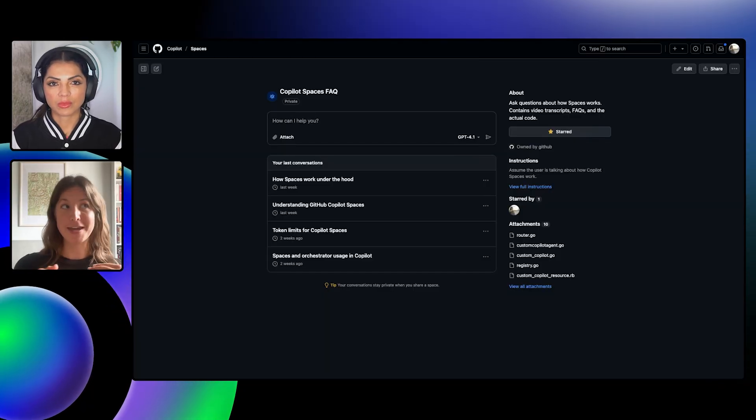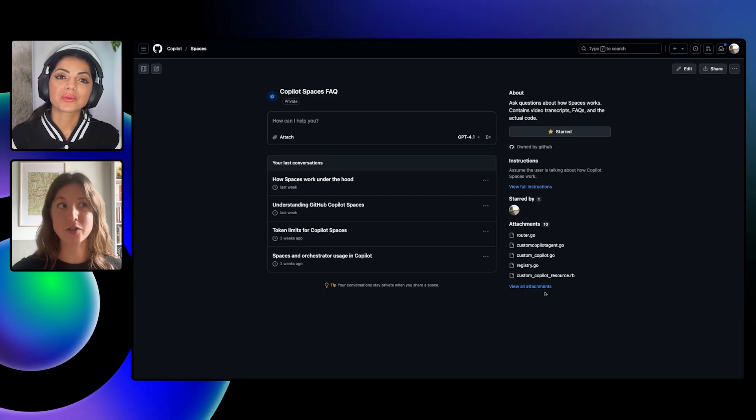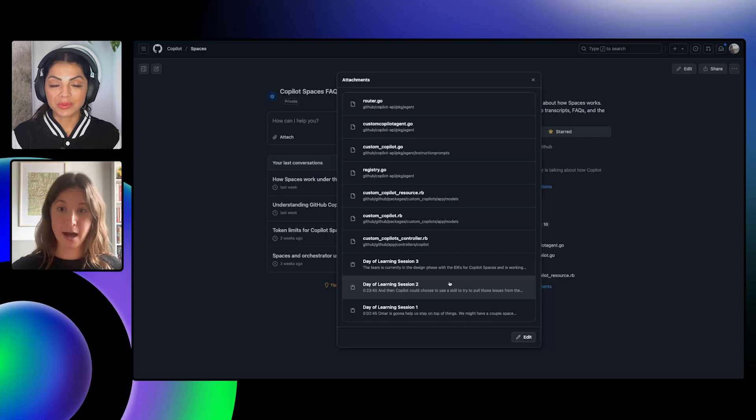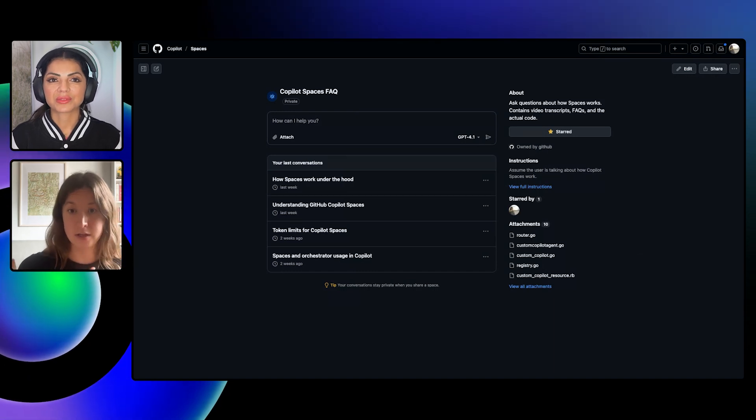I think the most powerful use cases for spaces is that you can define a collection of code that corresponds to a task you need to do frequently. Here at GitHub, everybody needs to add Datadog logging before we go out the door. So you can define a space that corresponds to how to add logging — our engineers have done that, and it contains examples of how to implement it and what good logs look like, and then use that to generate and scaffold out logging for the first time. We also have a very meta space — the space we have about Spaces — which has all the code corresponding to Spaces plus video transcripts from deep dives our subject matter experts did. One of the coolest parts is you can combine code context with non-code context and answer questions about both together.